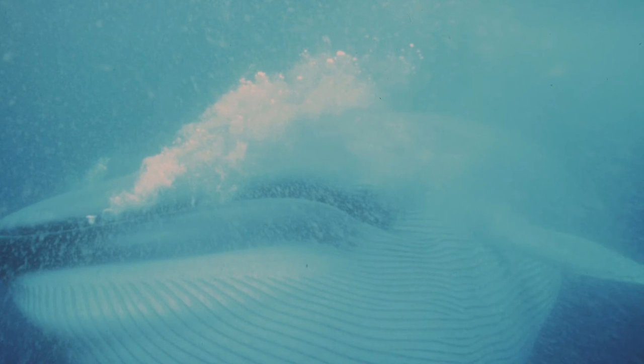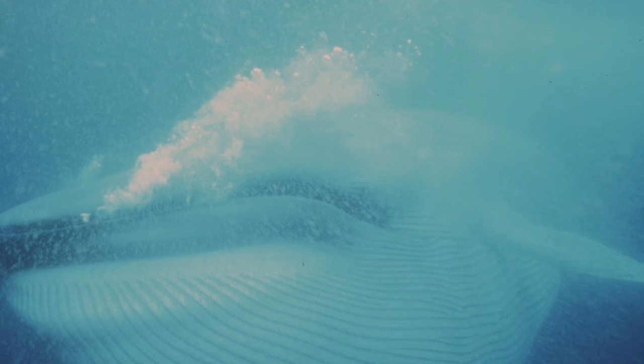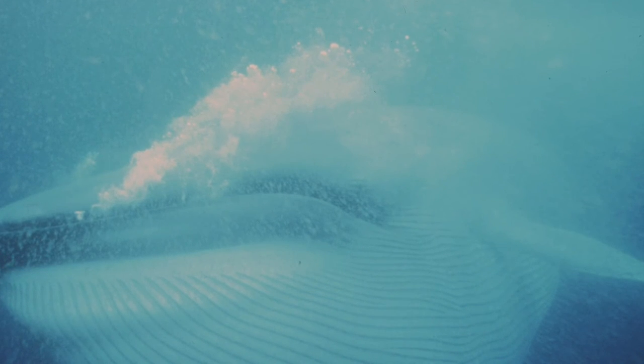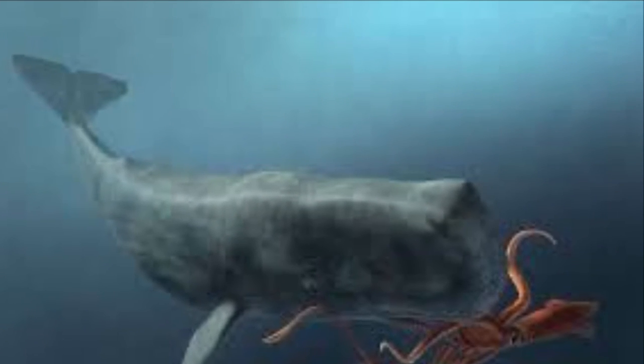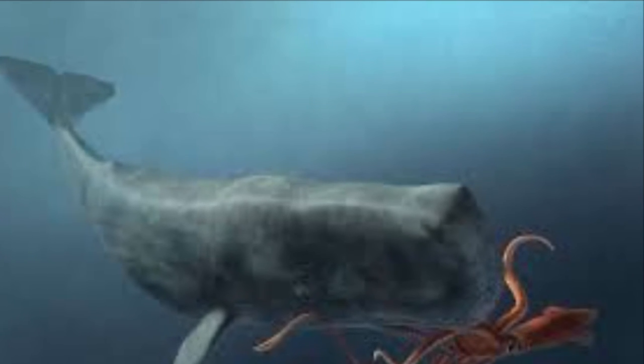In terms of dietary preference, blue whales, like all other baleen whales, feed mainly on zooplankton, krill, and other microscopic organisms. On the other flipper, sperm whales eat cephalopods, mainly giant squid and octopi.